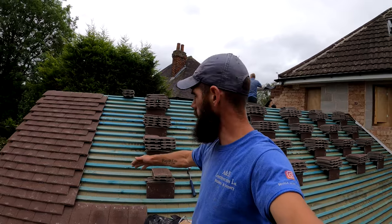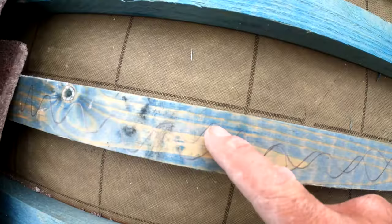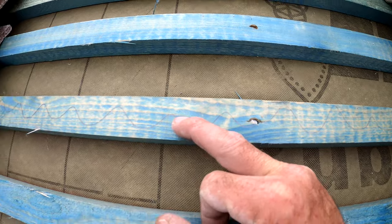Then what I do is I count five courses and then put another little mark — we've got a little squiggly line there — that's just to remind me that I need to nail that course. So then what I do is count one, two, three, four, five and then you've got another squiggly line on the bottom.